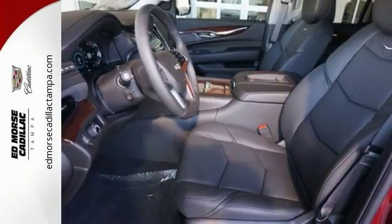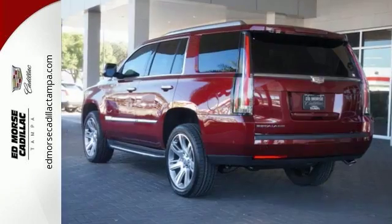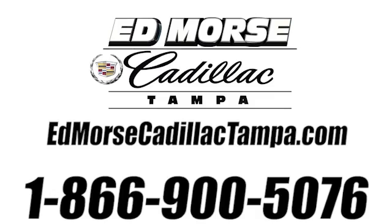It's attractive and just looking for a new home. Come by to see it for yourself and take it for a test drive. Call us today at 866-900-5076.